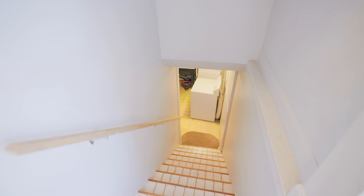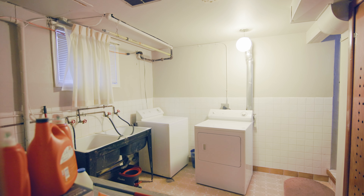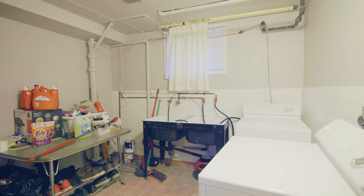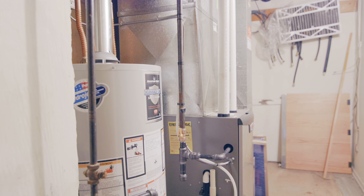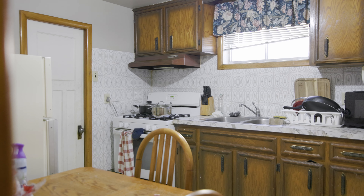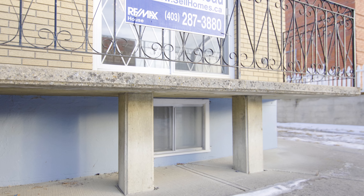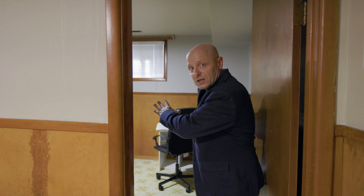It is an illegal suite. Heading downstairs, we have the common laundry with big deep double washing basins. We also have a high-efficiency furnace with a newer hot water tank. In the suited area, there's a full bath and a kitchen with a gas stove, fridge, and storage area on the side. We head into the living area with larger windows, and the bedroom down here has a large window facing the sunny west-facing side of the city.